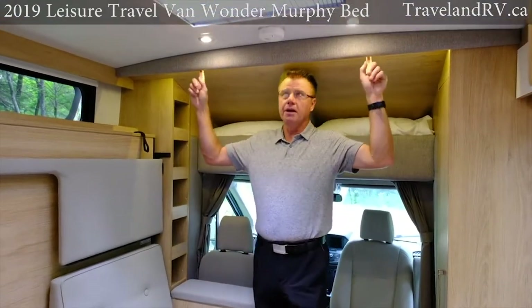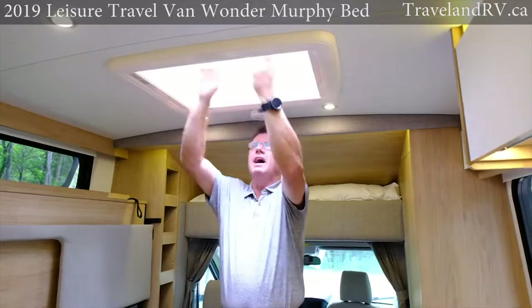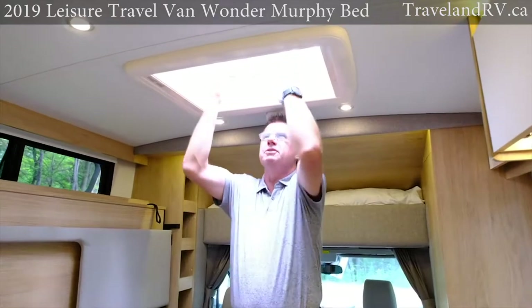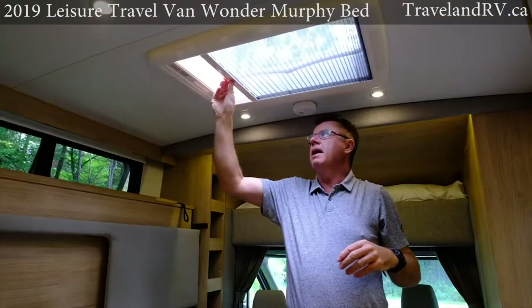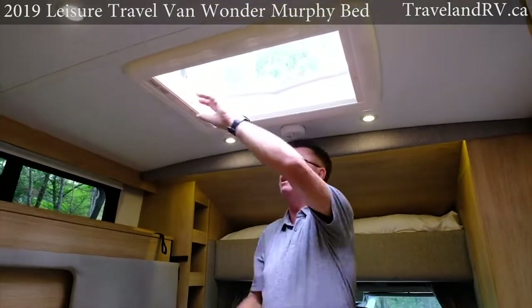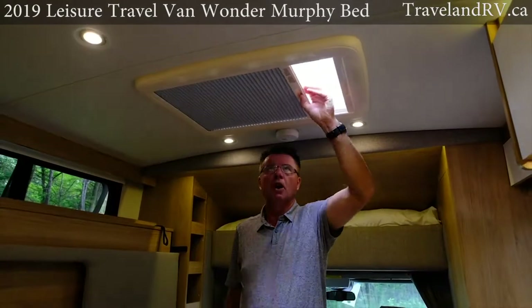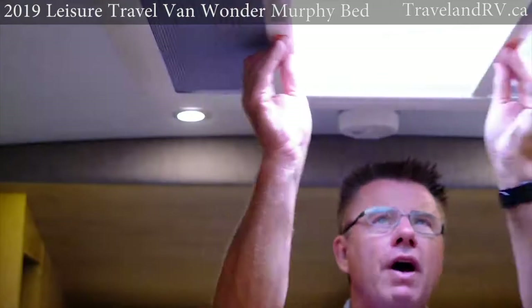I love the LED track lighting right here. And then up above we've got our opening skylight — get the natural air in. We're in a national park in Manitoba so we'll keep the bugs out. If you're down in Arizona, you can still have fresh air and keep the sun out of the motorhome. Or you can go half and half. I absolutely love the versatility of the Wonder MB.